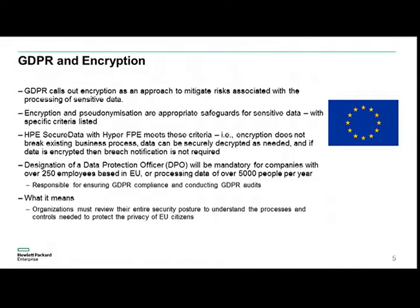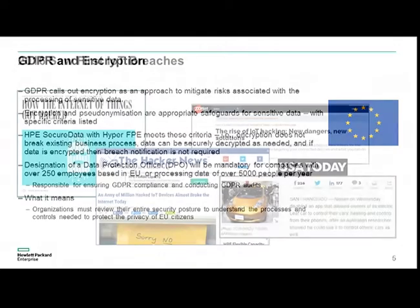GDPR says security has to be integrated front to back across everything. Encryption is explicitly called out as a good way to achieve that. This isn't the encryption from 20 years ago based on TLS and public-private keys — our encryption meets those requirements and more. There have been enough data breaches in IoT — connected vehicles, mobile apps, DDoS attacks — so you should be concerned. Today's attackers are hired to make money.